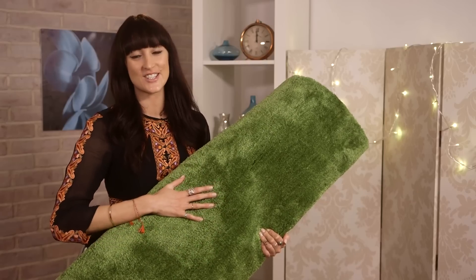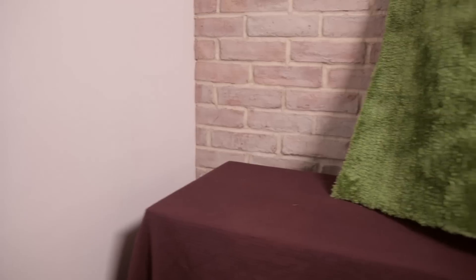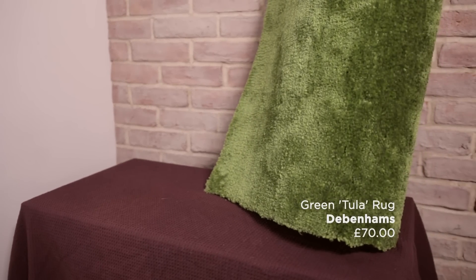Introduce some spring greens to your home with this stunning Tula rug. It's by Debenhams and the prices start at £70 and range up to £300 depending on the size.